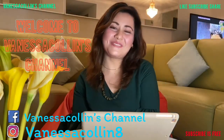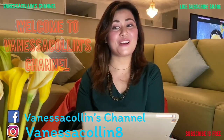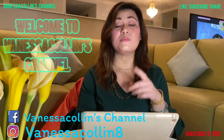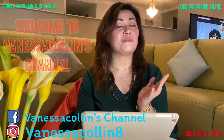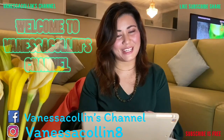Hi everyone! Welcome to Vanessa Collins' channel. To those who have just watched my vlog for the first time, I welcome you to my channel and hope that you would continue watching my vlogs. To those who have been following me on my journey, I would like to welcome you guys back here.